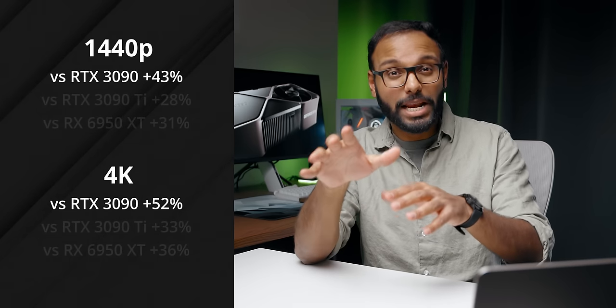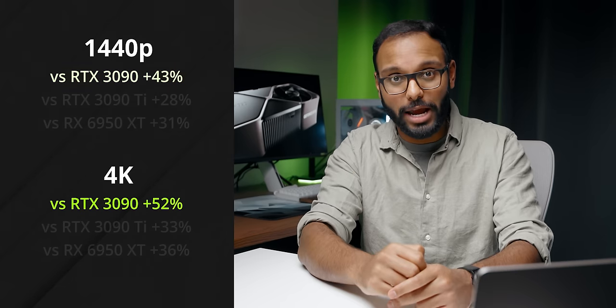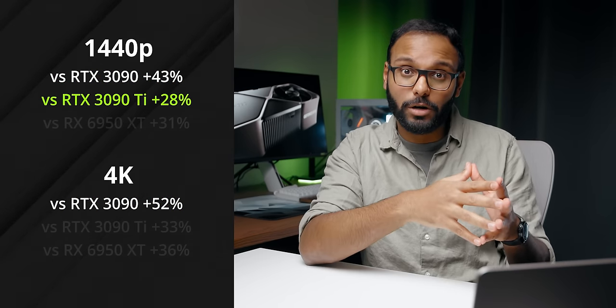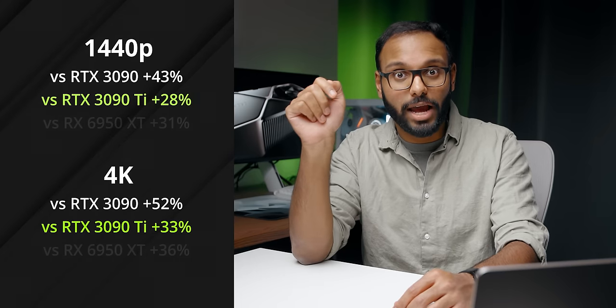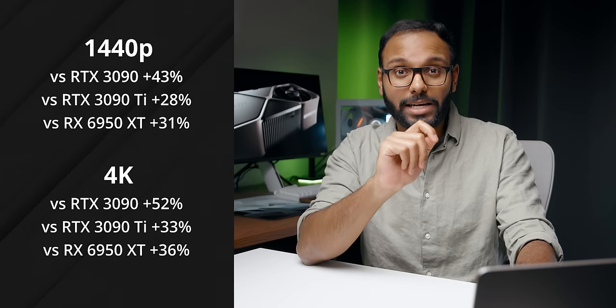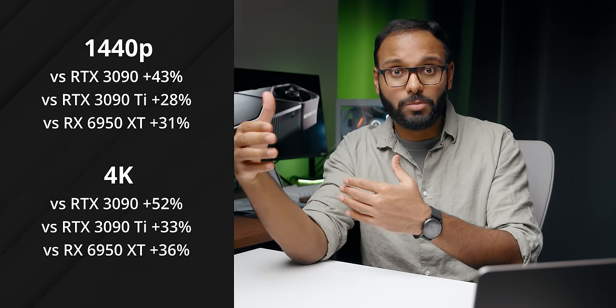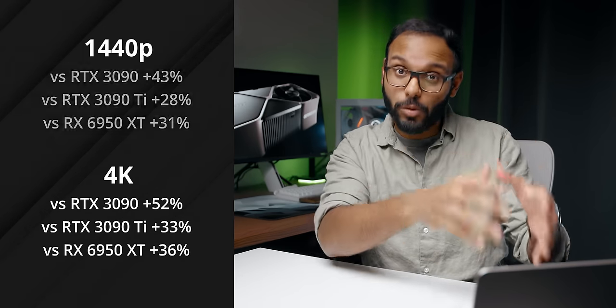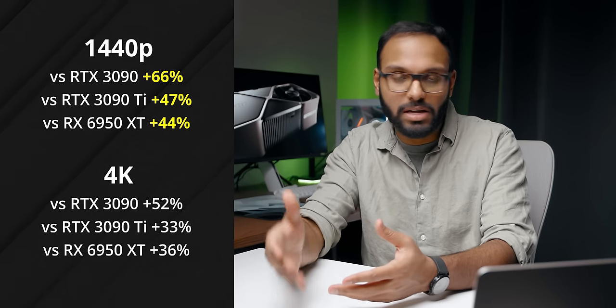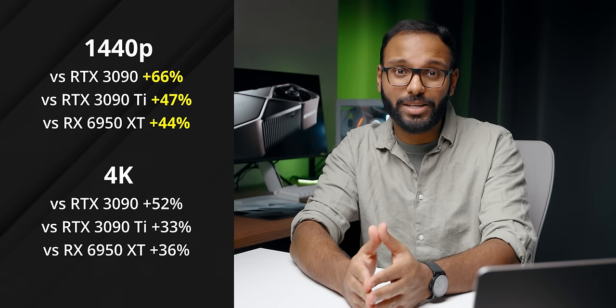Here are the numbers you need to know. Based on 12 overall game results without ray tracing, the RTX 4090 is 43% faster than the 3090 at 1440p and a pretty crazy 52% at 4K. It's also 28% faster than the 3090 Ti at 1440p and 33% at 4K. The RX 6950 XT gets man-handled too. Remember, this is a reference-clocked 4090 against one of the fastest liquid-cooled RTX 3090 Ti's ever launched and two other cards sporting minor overclocks. Remove the CPU or game engine limited titles at 1440p and things get even more impressive. If you're willing to drop a grand on a GPU, that RX 6950 XT looks pretty tempting — it's just a bargain.